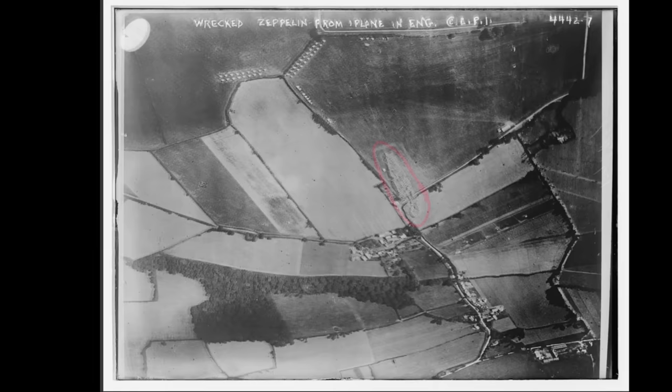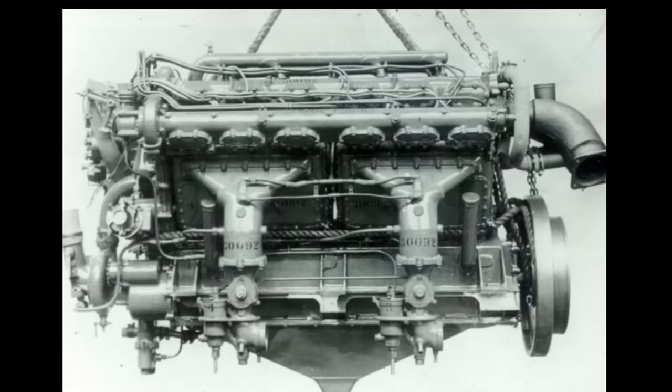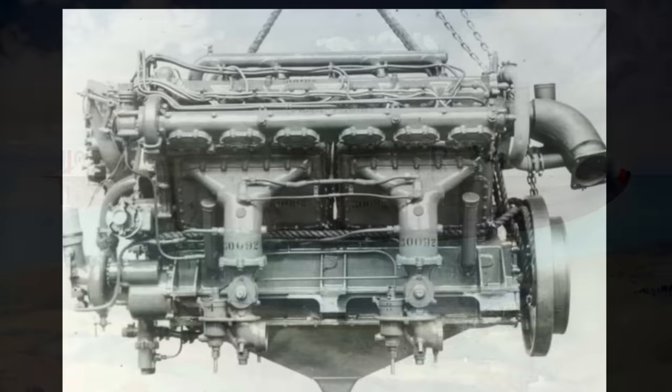Before completion, both airships were transferred to the new Royal Air Force on its formation on 1 April 1918. R-33 first flew on 6 March 1919, followed eight days later by its classmate. Both were powered by the Sunbeam Maori IV V-12 Aero engine.